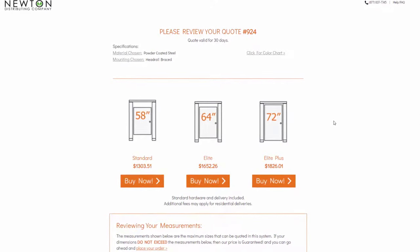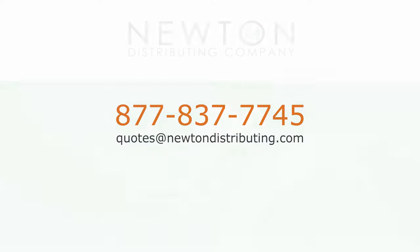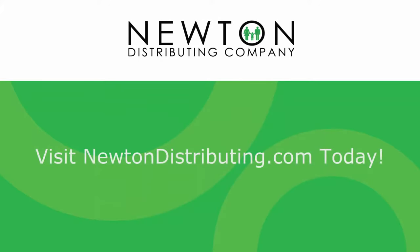If you have questions or concerns, please call us at 837-837-7745. We can help you use the builder, we can help you upload specs, we can take your measurements over the phone. We're here to help you every day. Visit newtondistributing.com to learn more today.